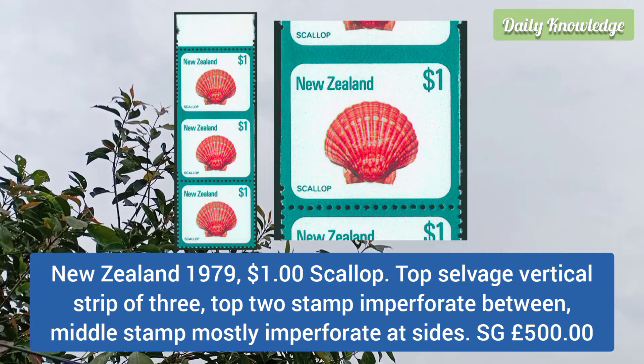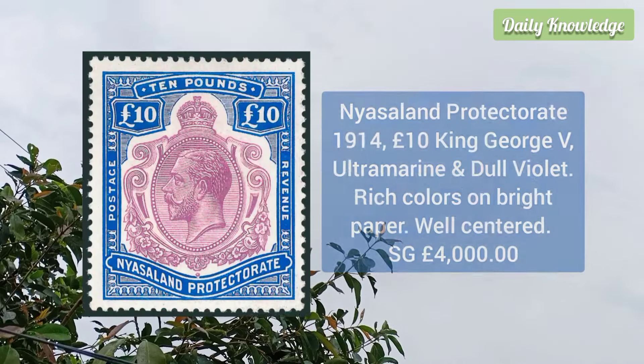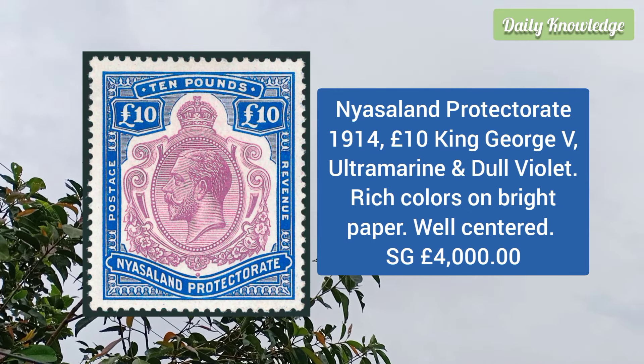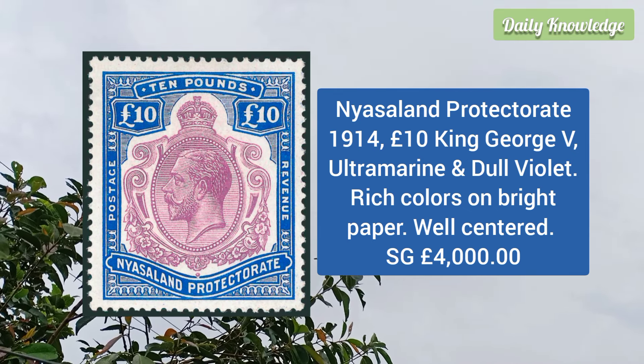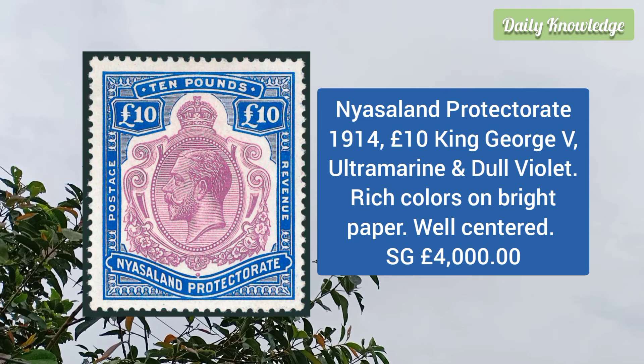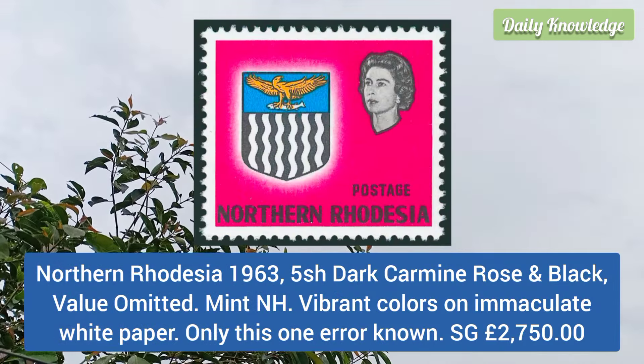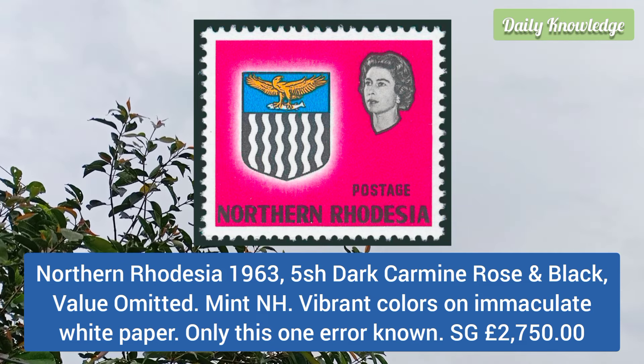New Zealand 1979 one dollar scallop, top salvage vertical strip of three, top two stamps imperforate between, and middle stamp mostly imperforate on the sides. Nyasaland Protectorate 1914 10 pound King George V, ultramarine and dull violet, rich colors on bright paper, and this is well centered.